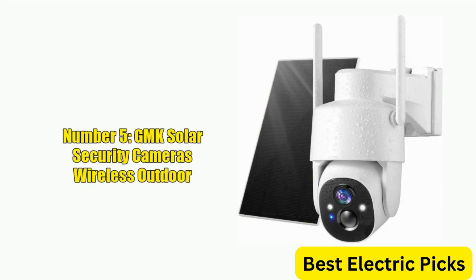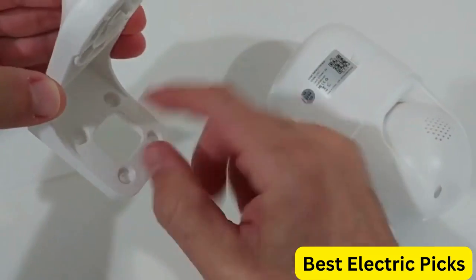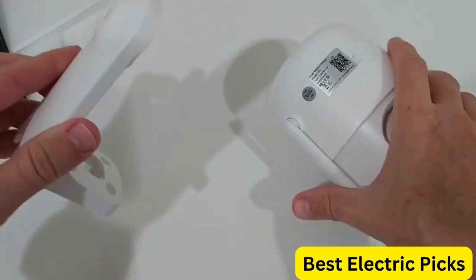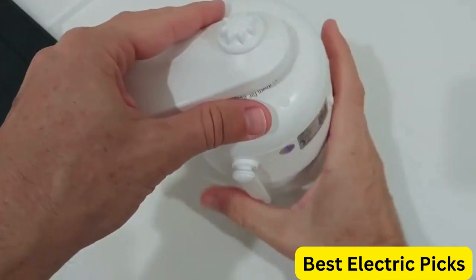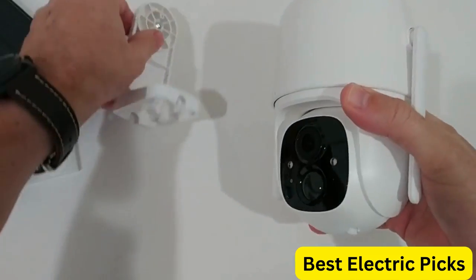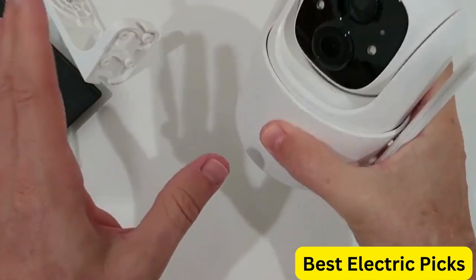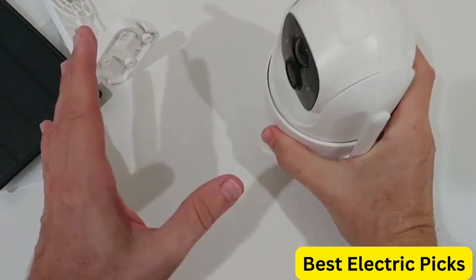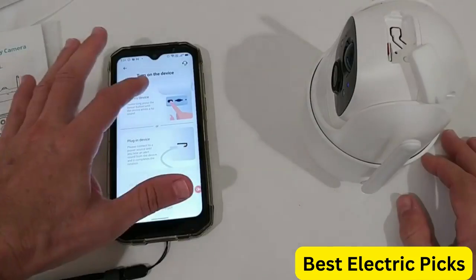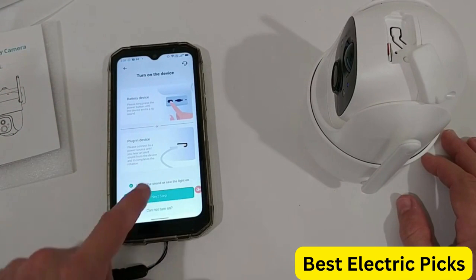Number 5: GMK Solar Security Cameras Wireless Outdoor. GMK Solar Security Cameras are a top-of-the-line outdoor security system that offers unmatched protection for your home. With a 2K pan-tilt 360-degree view and battery-powered two-way talk outdoor camera, this system can capture clear and detailed footage with 3MP color night vision, making it perfect for day or night use. Equipped with a spotlight and siren, the GMK Solar Security Cameras serve as a powerful deterrent to potential intruders.